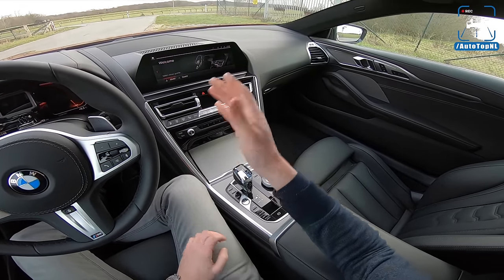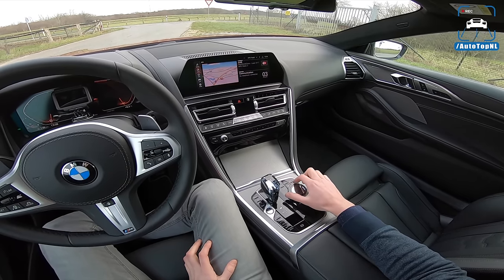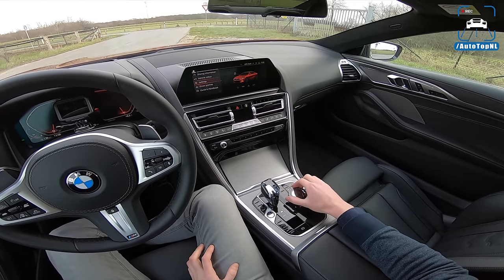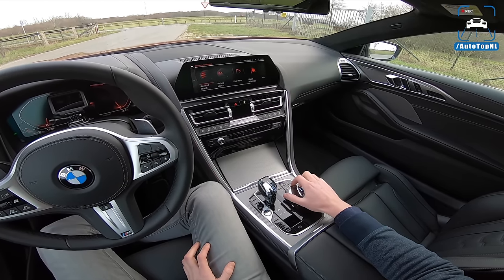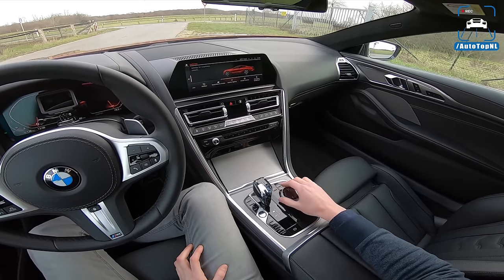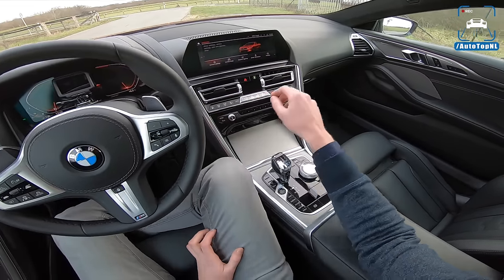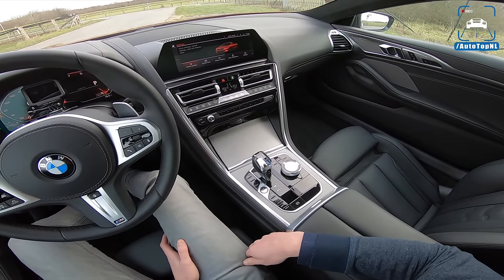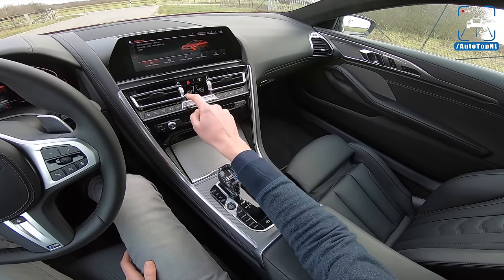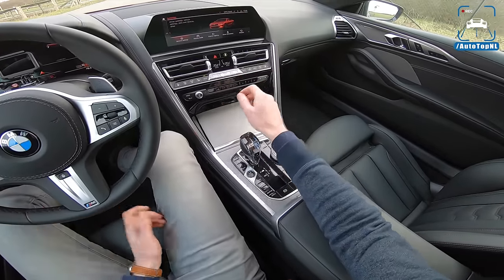We've got the new iDrive system — iDrive 7. I think we already showed you this in the 3 Series release video, but it's still iDrive, so it's very easy to use, and you get this cool car shown in the correct color even. This is a new design as well. You can see that this is actually a little screen for your climate stuff, and that's about it. Rest is buttons.